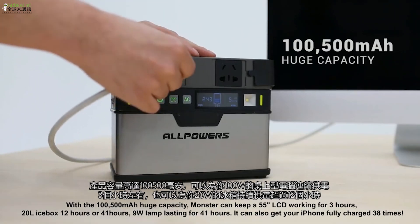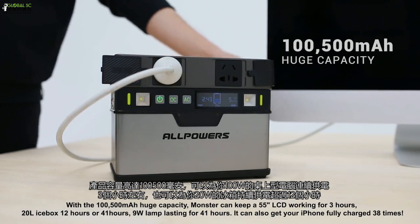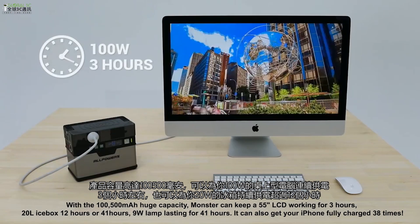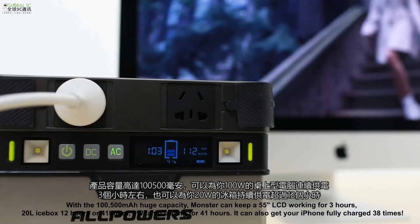With the 100,500 mAh huge capacity, MONSTER can keep a 55-inch LCD working for three hours or a 20-liter icebox for 12 hours.